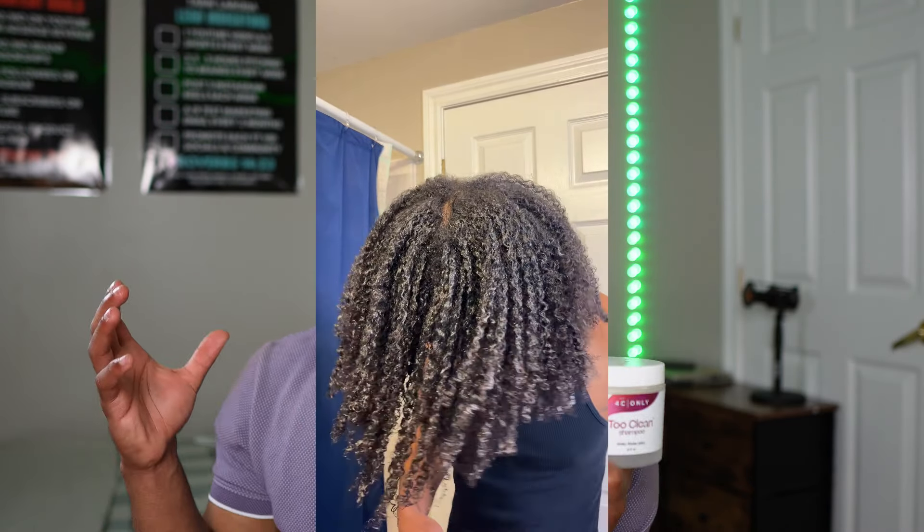My issue with a lot of shampoos is they dry out my hair, making it hard to detangle even after deep conditioning. Sometimes I skip shampoo entirely and go straight to the deep conditioner. But the Too Clean Shampoo actually softens your hair. With an appropriate amount you get a good lather — I used to almost pre-detangle using it alone. It smells great, I like the container, and I'm very picky with shampoos, so that says a lot.